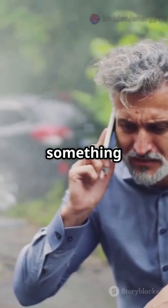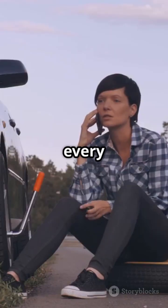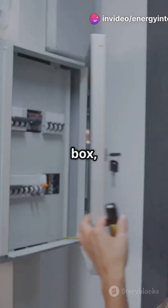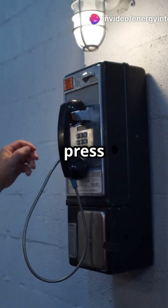Use it if your car breaks down, there's an accident, a medical emergency, or even if you witness something suspicious. Just walk to the nearest SOS point — they're usually placed every one to two kilometers along major highways. Open the SOS box, lift the receiver, or press the help button.